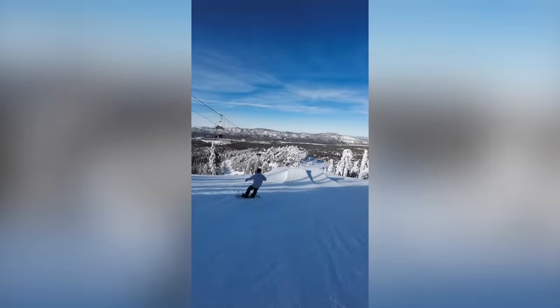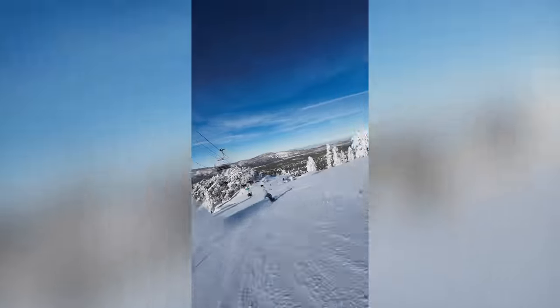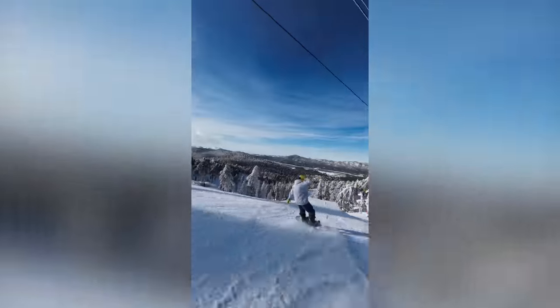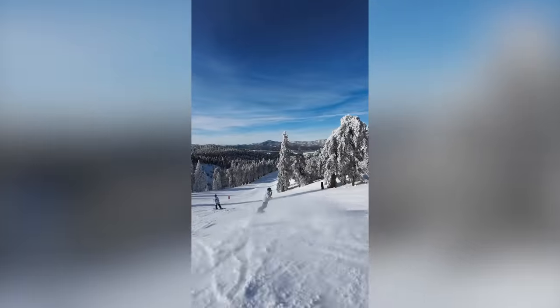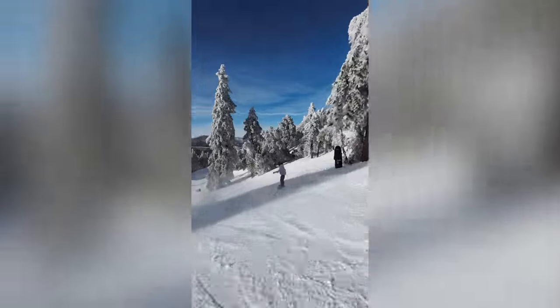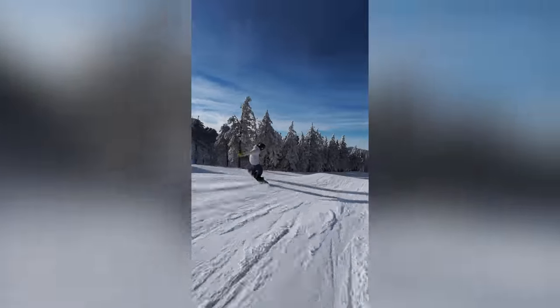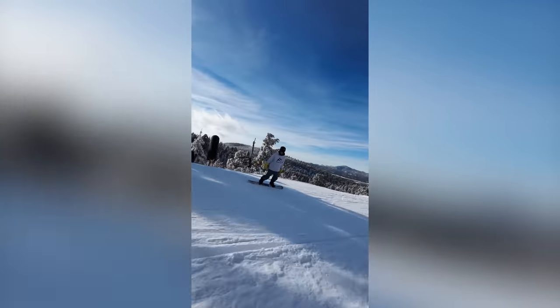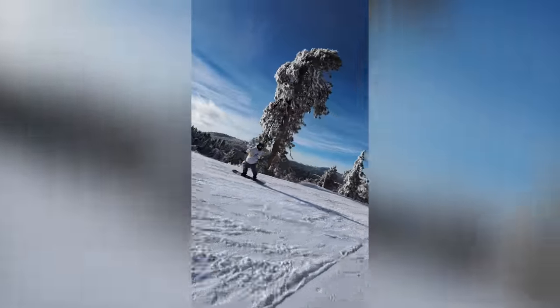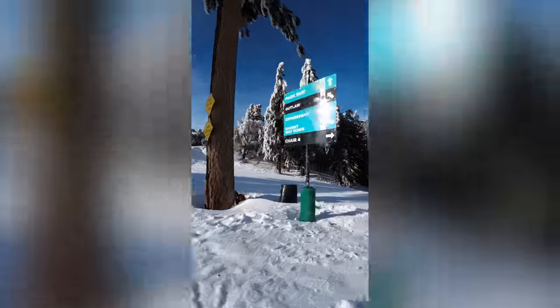Now we're gonna hit this down rail — hopefully. So far, Big Bear is an absolute freaking legendary place. I'm stoked to be riding here, vibing and having a good freaking time. I'm gonna go hit this box and then a nice little rail. Cool thing about these boxes — they're all freaking slick, pretty freaking amazing. Hit this little rail. That's not too bad.